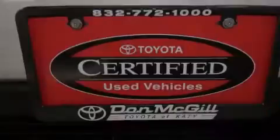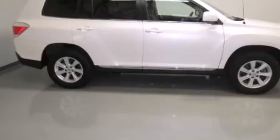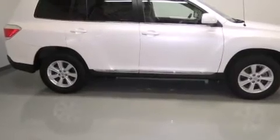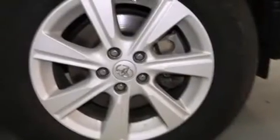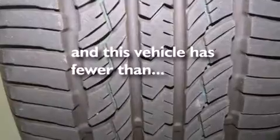Features include alloy wheels, air conditioning, cruise control, a CD player, side curtain airbags, rear seat childproof door locks, full power accessories, traction control, and a keyless entry system. And this vehicle has less than 24,000 miles.